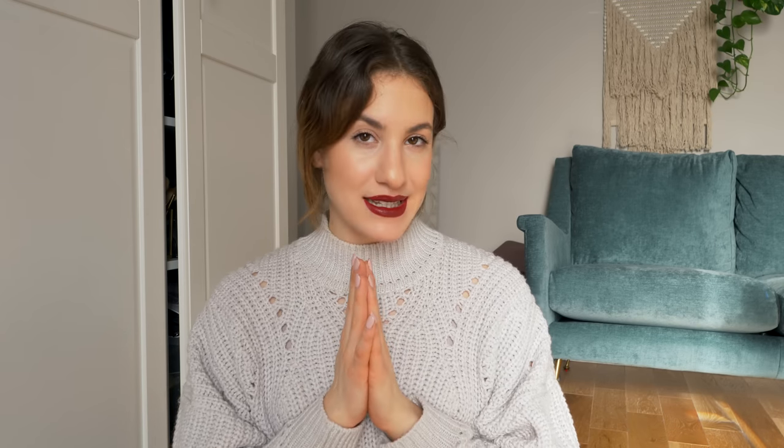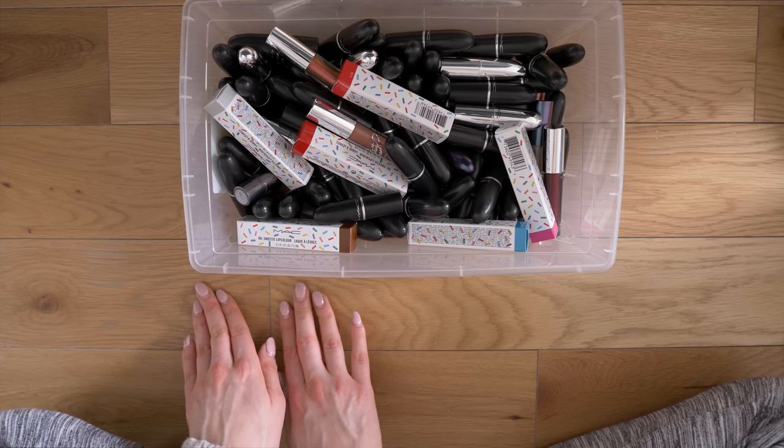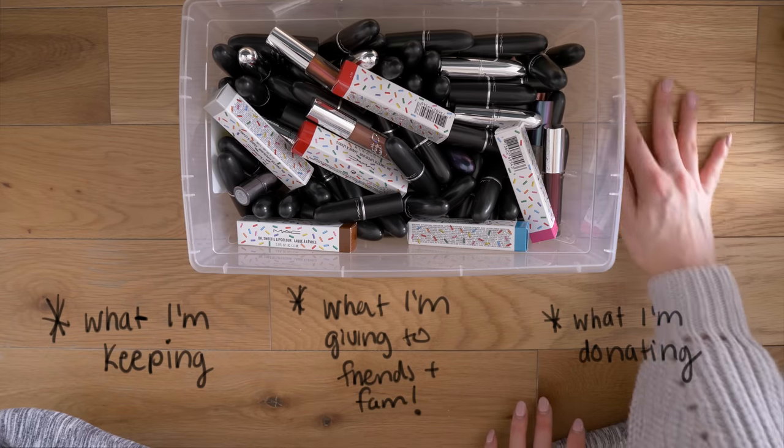I hope you guys are excited — don't forget to let me know any feedback you have, or just come say hi in the comments. Give this video a big thumbs up if you enjoy declutters and subscribe if you want to join the fam. So without further ado, let's get started. Just to recap what I do: I'm splitting up the lip products into categories — what I'm keeping, what I'm giving away to friends and family, what I'm donating, and then a trash pile.